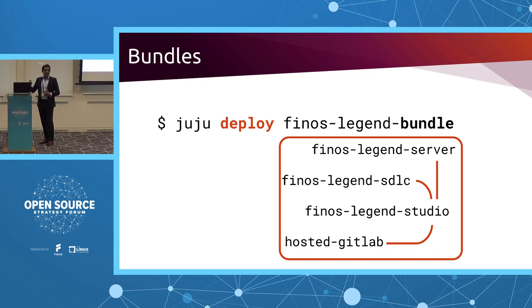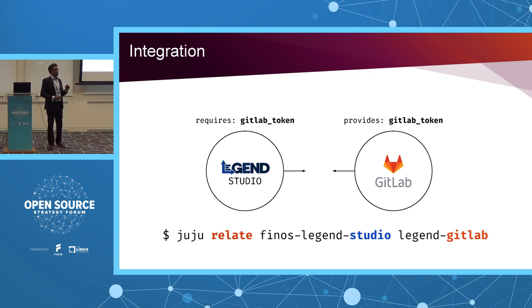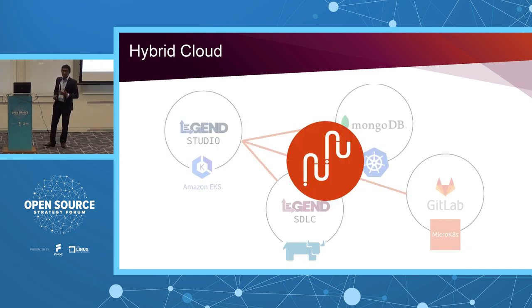There's also the challenge of integration. You have an existing landscape and you have to integrate one application with another. As those of you in the industry know, integration is slow, hard, and complex. With Juju, looking at the two application components we deployed — Studio (the frontend) and the SDLC — one requires credentials and the other provides them. When the endpoints' interfaces match, it's as simple as 'juju relate'. Relate integrates two applications.